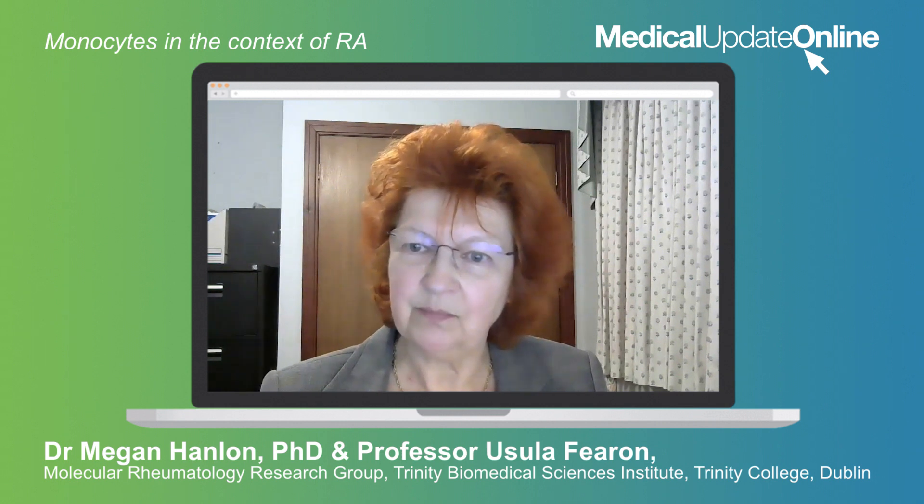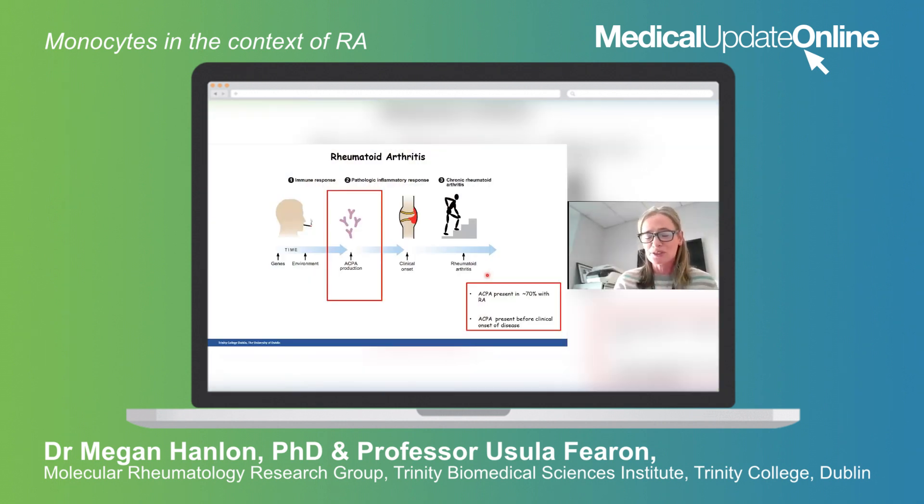Could you tell us a bit more about monocytes in this context? In my lab, depending on who you spoke to, they'd have a favourite cell, and Megan's and mine at the moment is the monocyte. The monocyte is really important because it's one of the first critical innate effector cells central to driving rheumatoid arthritis. Its first function is that they phagocytose antigens — they get rid of bad pathogens that come in. The second is that they produce lots of pro-inflammatory mediators.